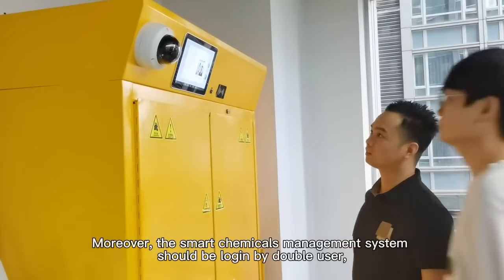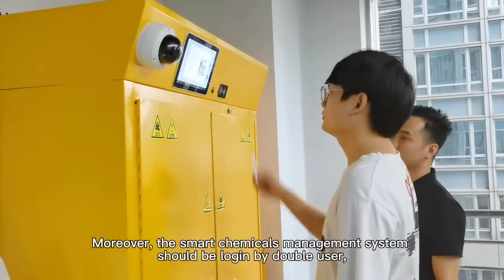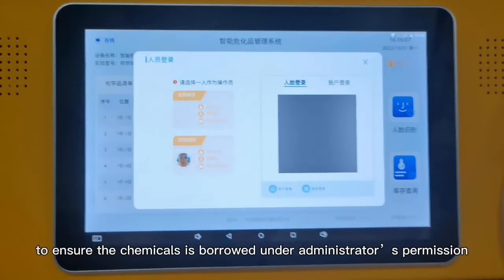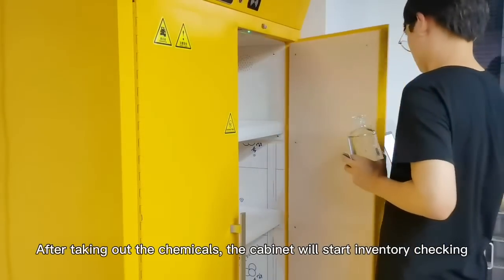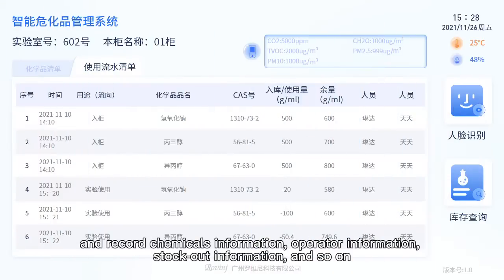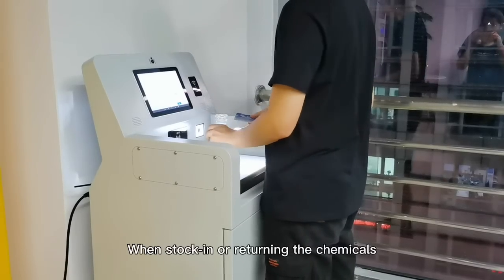The smart chemicals management system must be logged in by two users to ensure chemicals are borrowed under administrator permission. After taking out the chemicals, the cabinet will start inventory checking and record chemicals information, operator information, stockout information, and so on. Once stocking in or returning the chemicals, further steps are required.